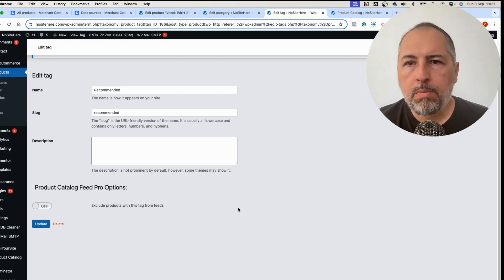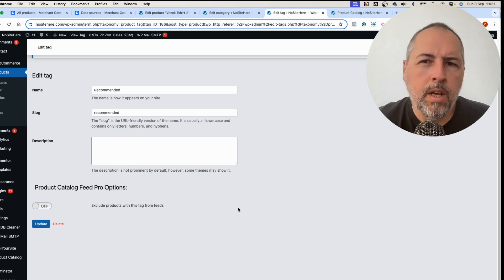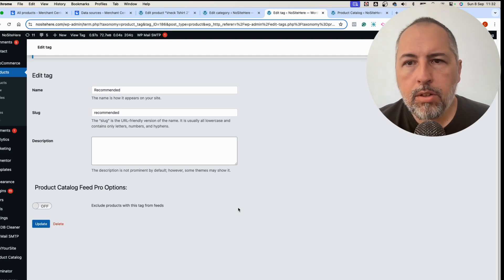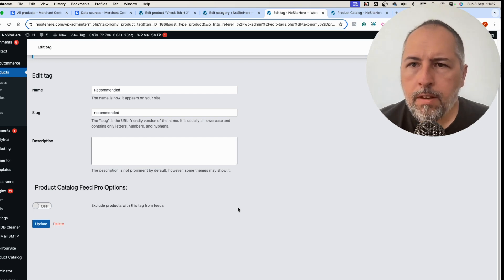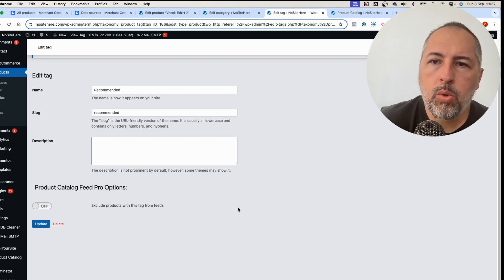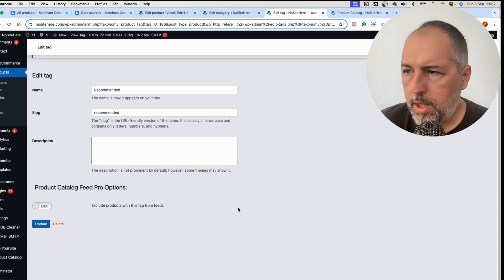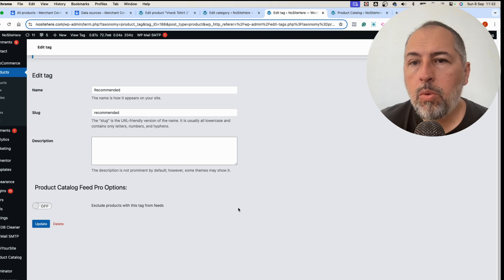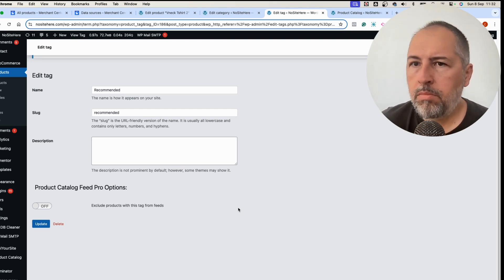Use our plugin and the various options to exclude those unwanted products. I'm Christian Stoicesco from Pixel Your Site. We have a feed plugin for WooCommerce and a similar one for Easy Digital Downloads. We also have a tracking plugin, a consent plugin, and we're working on another new plugin. Thanks for watching — please like, share, and subscribe to our channel.